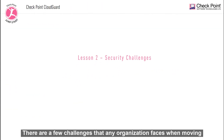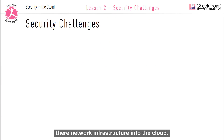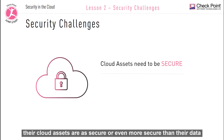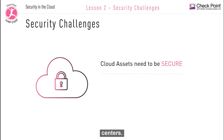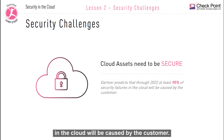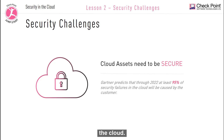There are a few challenges that any organization faces when moving their network infrastructure into the cloud. One of the main concerns is security. Customers need to be sure that their cloud assets are as secure or even more secure than their data centers. Gartner predicts that through 2022 at least 95% of security failures in the cloud will be caused by the customer. So next let's take a look at some of the key challenges with regards to the cloud.